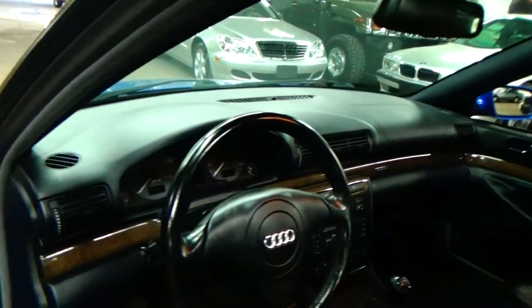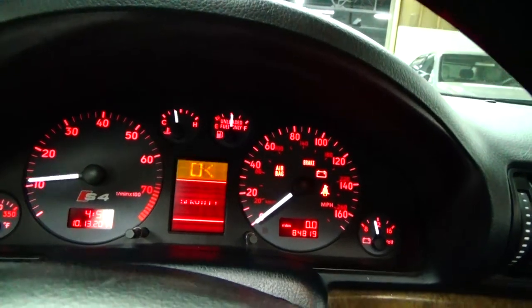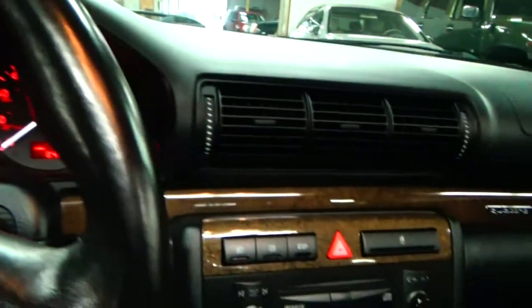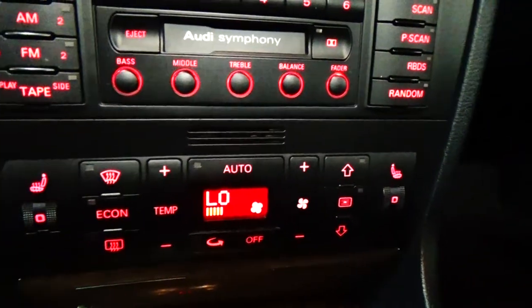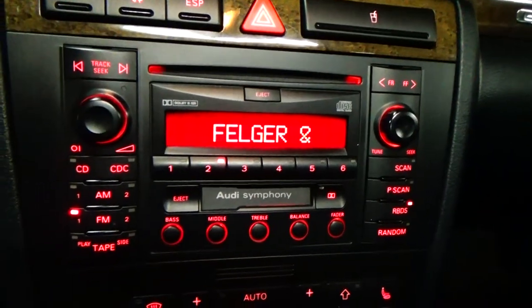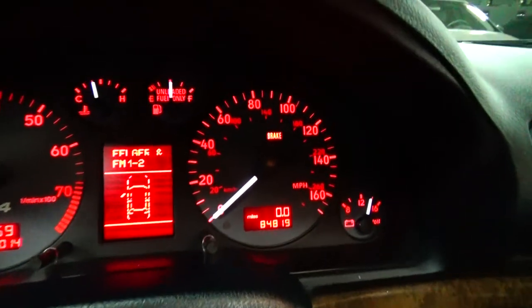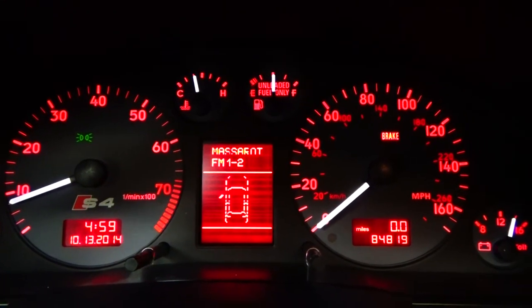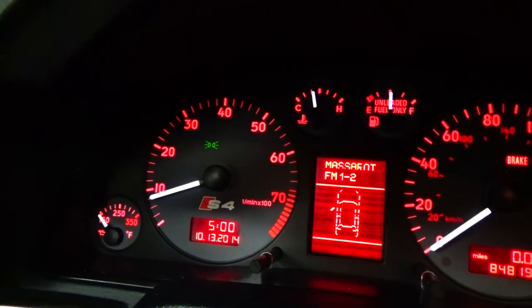I'm going to start the vehicle up for you, just so you can listen to the twin-turbo 250 horsepower V6. Everything in this car illuminates red — turn those headlights on and you're going to see everything illuminates properly. AC is nice and cold, heat works perfectly. All the pixels in the radio and climate control system work, and all the pixels in the mileage work correctly. The center display, as in most Audis of this vintage, does have some pixelation — you can make out what it says, but it does have some pixelation. The date and time all work perfectly.